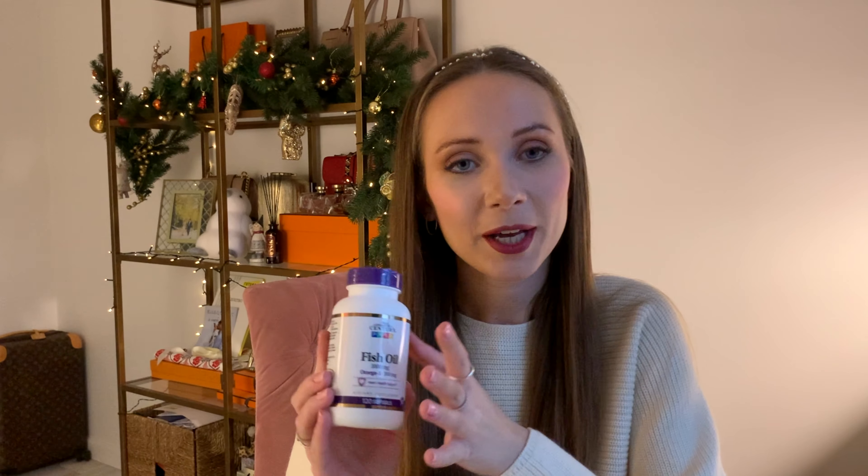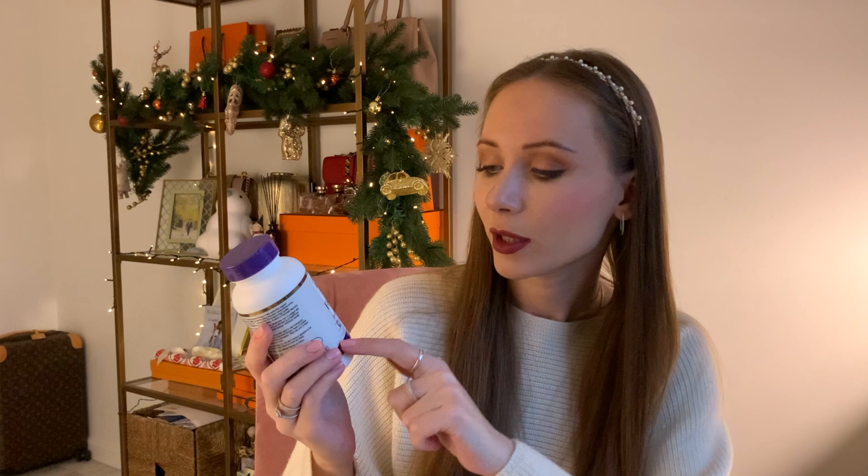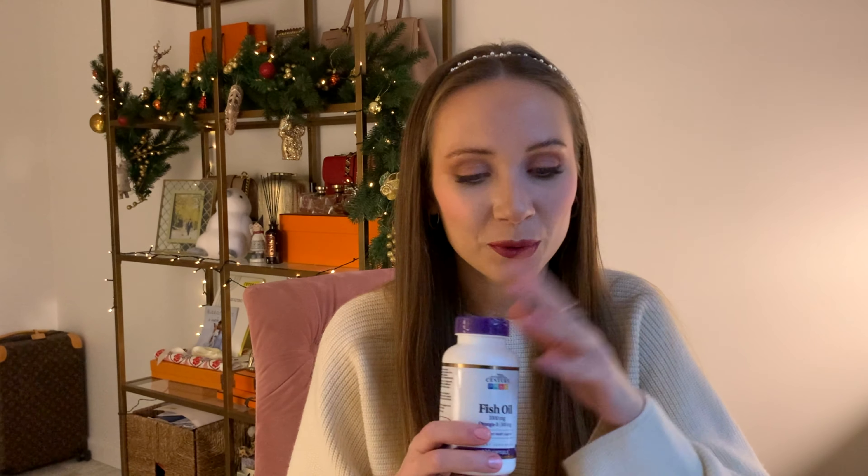Next is another product from iHerb: Fish Oil Omega-3, 1,000 milligrams, 120 soft gels. I think all of you know that Omega-3 is very good for your health, your skin, your hair, and your nails. It's good to take it from time to time, and I decided it's time for me — so I ordered a bottle.